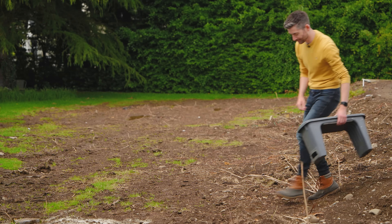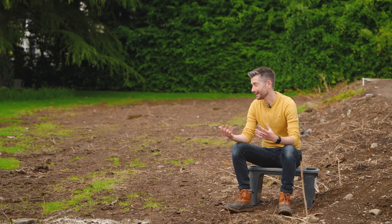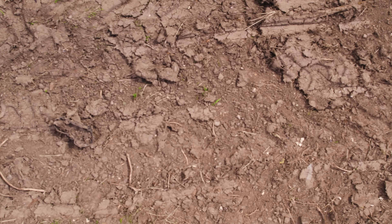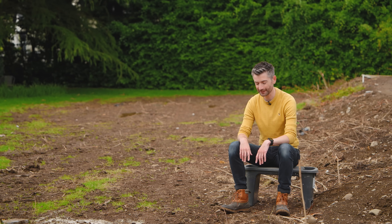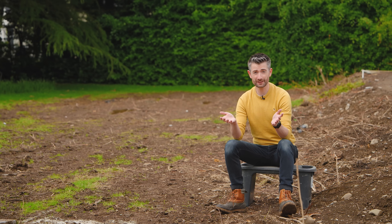Hey everyone, how's it going? Welcome back. Let's have a proper catch-up and a bit of a chat about my garden, which I'm sure you'll agree isn't exactly looking as beautiful as it normally would. I'm really aware that I've been absent from YouTube for, what is it now, five, six weeks?